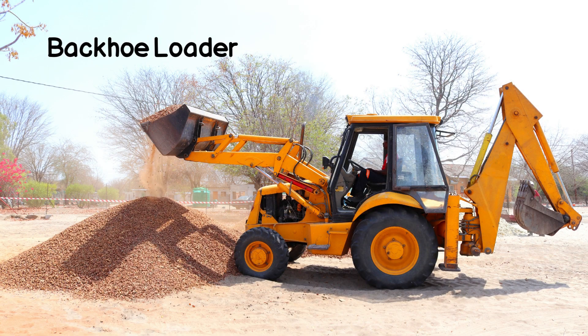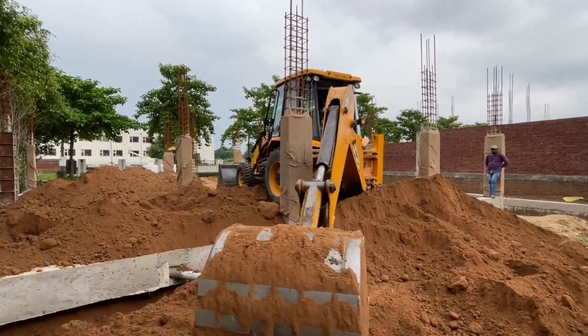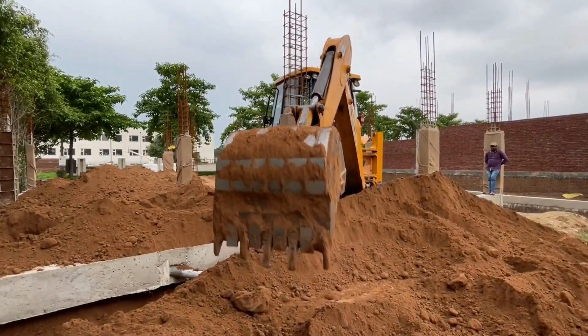This is a backhoe loader. It has a bucket in the front and a digging arm at the back. Backhoe loaders are versatile vehicles that can dig, scoop, and load materials.